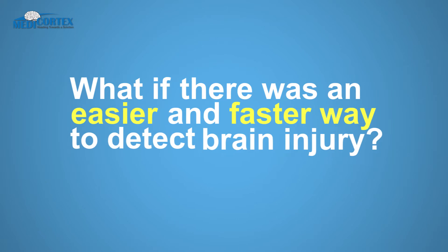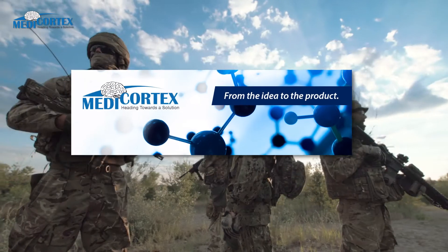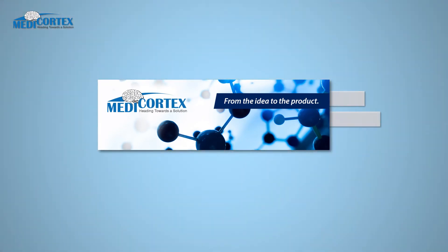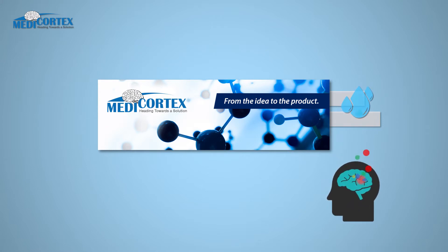What if there was an easier and faster way to detect a brain injury? Let's look at another scenario where the soldiers had Medicortex strips on them. Using a person's saliva or urine, the kit detects biomolecules released from the injured brain cells.